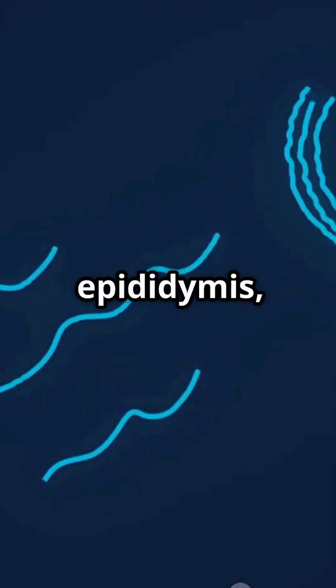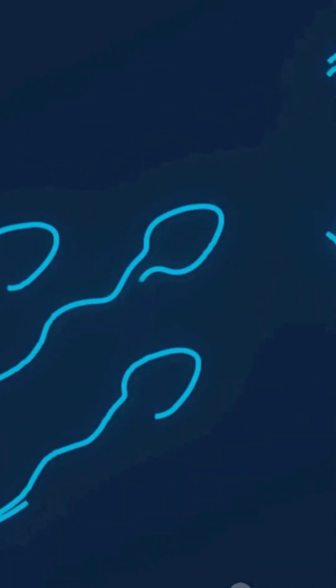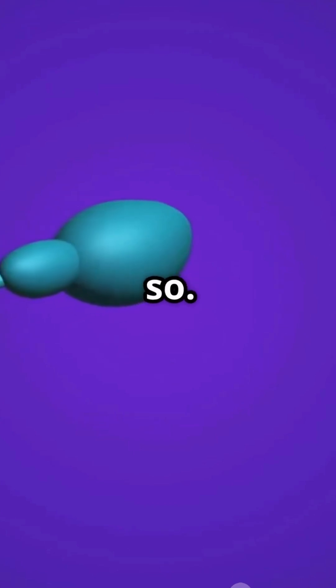A healthy male produces around 1,500 sperm every second — that is over 100 million a day. Once formed, the sperm are not quite ready yet. They move into a structure called the epididymis, where they mature and learn how to swim. This takes another two weeks or so.